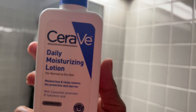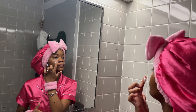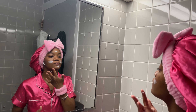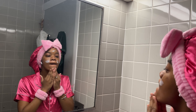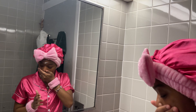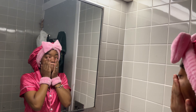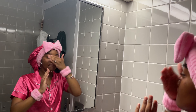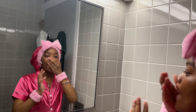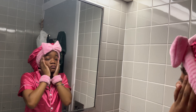The next thing I use is my CeraVe Daily Moisturizing Lotion for normal to dry skin. It's infused with three essential ceramides and hyaluronic acid. It can be used all over the body but I only use it for my face. This is one of the only products I actually rub into my skin, because it needs help absorbing — if you just sit it on top, it'll just sit there. It's very fast-absorbing, so I just rub it in continuously.